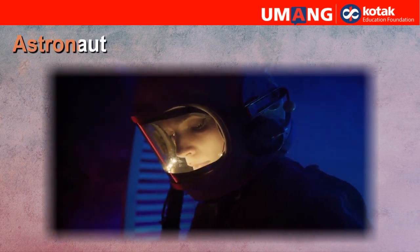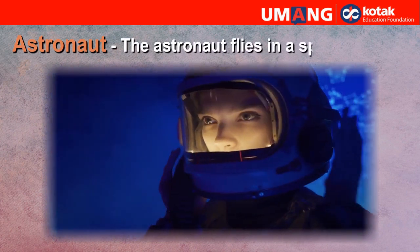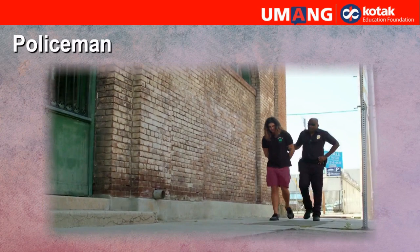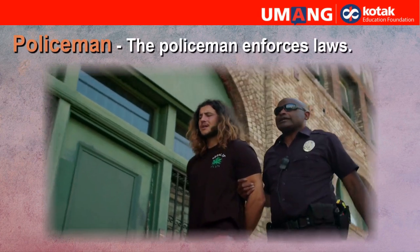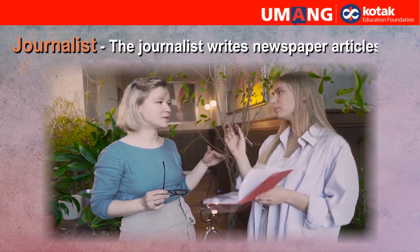Astronaut. The astronaut flies in a spaceship. Policeman. The policeman enforces laws. Journalist. The journalist writes newspaper articles.